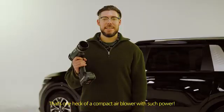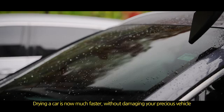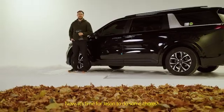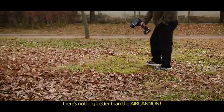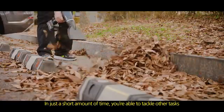That's one heck of a compact air blower — with such power, I guess he doesn't need all that much water. Speaking of water, drying a car is now much faster without damaging your precious vehicle. Now it's time for Jason to do some chores. When it comes to cleaning up leaves around your house, there's nothing better than the Air Cannon — in just a short amount of time, you're able to tackle other tasks.